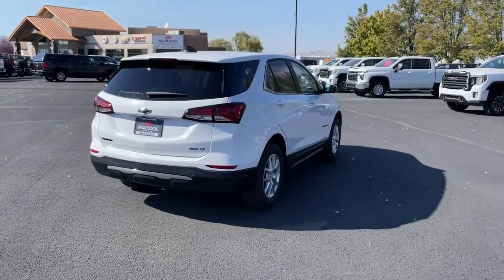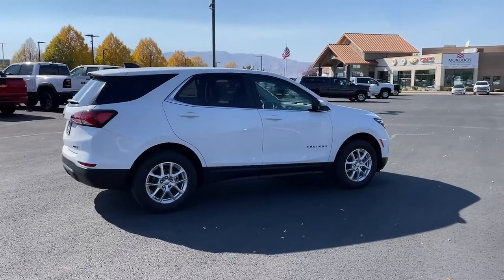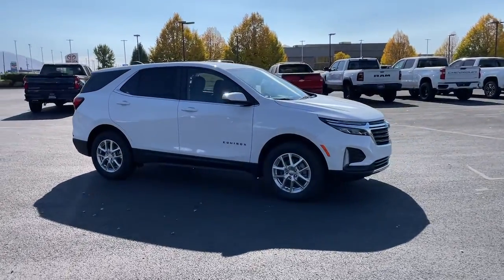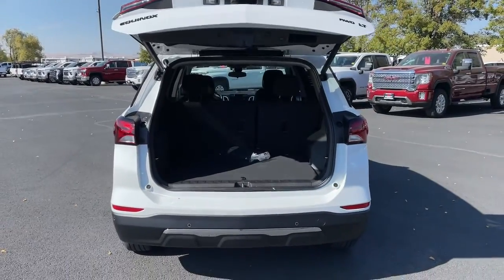These are just some of the great options this vehicle comes with: keyless entry, navigation system, heated driver's seat, remote engine start, heated mirrors, adaptive cruise control, power liftgate, satellite radio, aluminum wheels, and Bluetooth connection.